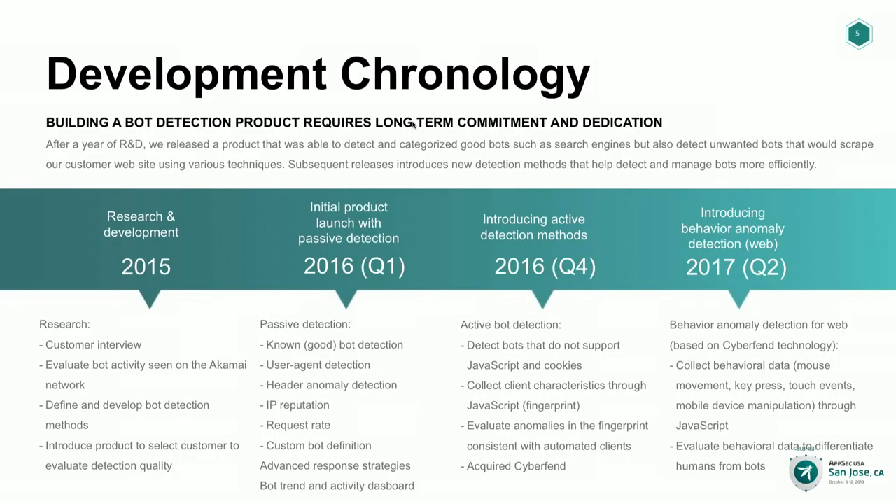In early 2016 we launched our first version. The detections we added were what we call passive detection — all we did was look at the requests coming in, looking at the header signature, the user agent, the reputation, and how fast they were making requests. Based on how many anomalies we found in the request, we could probabilistically determine whether you were a bot or a human. That actually worked out pretty well. We could detect a fair amount of scrapers, more than ever before — a nice victory for us.